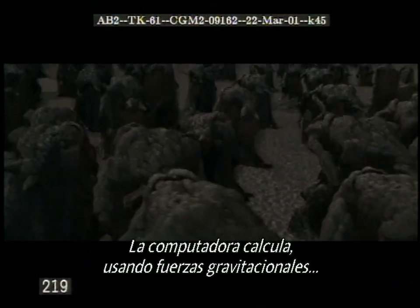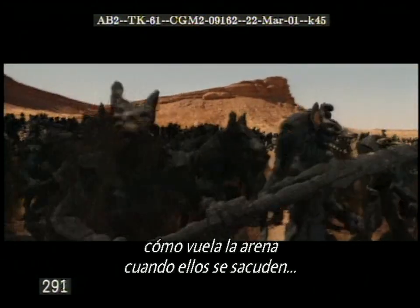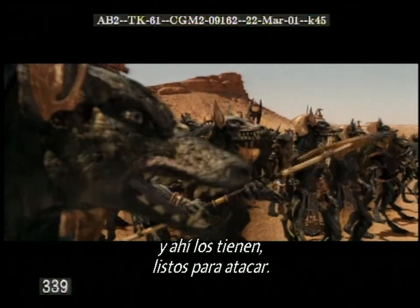We use that animation to drive the particle systems that create the sand flying off of the Warriors as they stand up out of the great black sand dune. The computer figures out, using gravitational forces, how the sand should fly when the dogs shake their heads. And there they are, ready to charge.